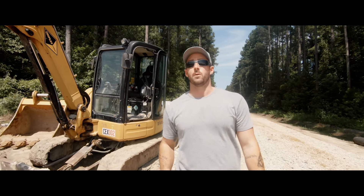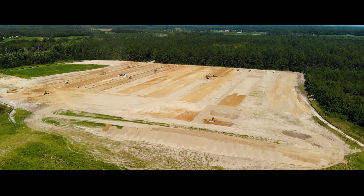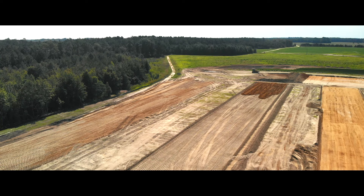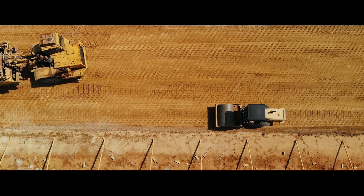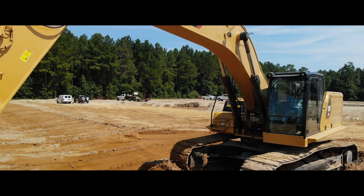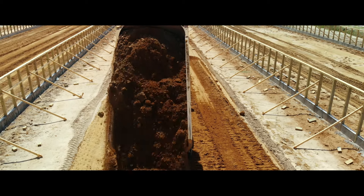Hey everybody, I'm Marshall Chipley and welcome back to the Chipley Company Update. We're out here in Darlington, South Carolina on a big earth moving job. We're building the roads and we have almost all the pads ready for the building contractor to get in here and get these chicken houses up. We are being extremely efficient with the wonderful weather we've had over the last month.